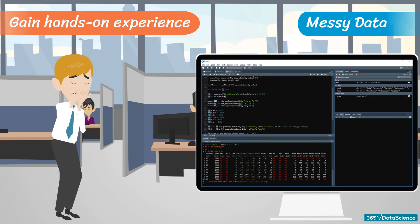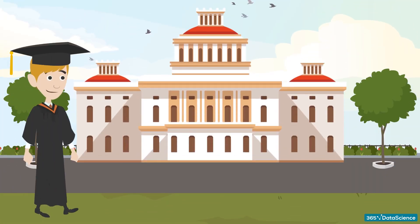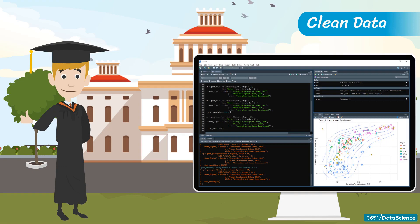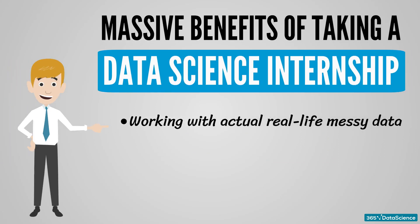There is, however, a simple explanation why this happens. As a student, many of the data sets you encounter are carefully pre-processed by the course instructor. They are much cleaner compared to actual real-world data sets. And this is one of the massive benefits of taking a data science internship — working with the actual real-life messy data.